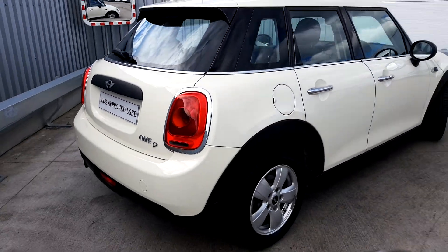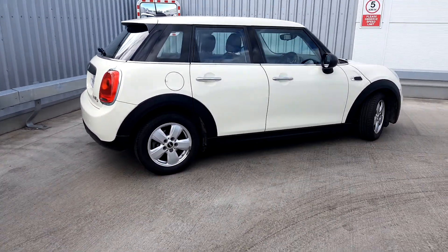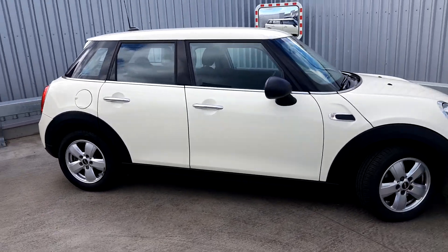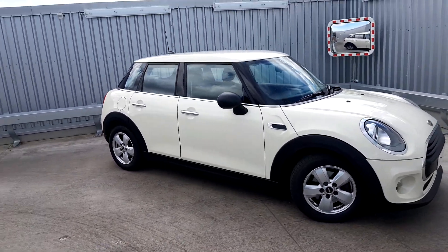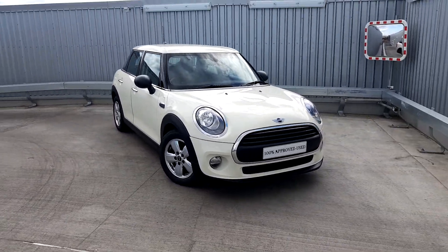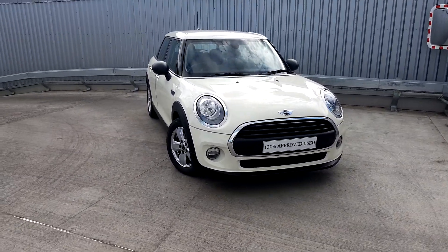This car is part of our Mini approved used range and it comes with a 2-year warranty. For more information, you can contact our sales team on 01864 7777 or log on to www.joeduffy mini.ie. Thanks for watching.